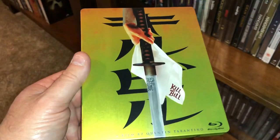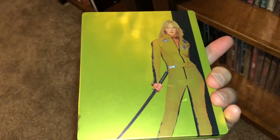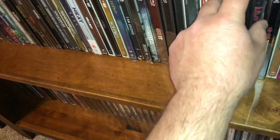Here is Kill Bill Volume One — fun movies, over the top — and Kill Bill Volume Two.